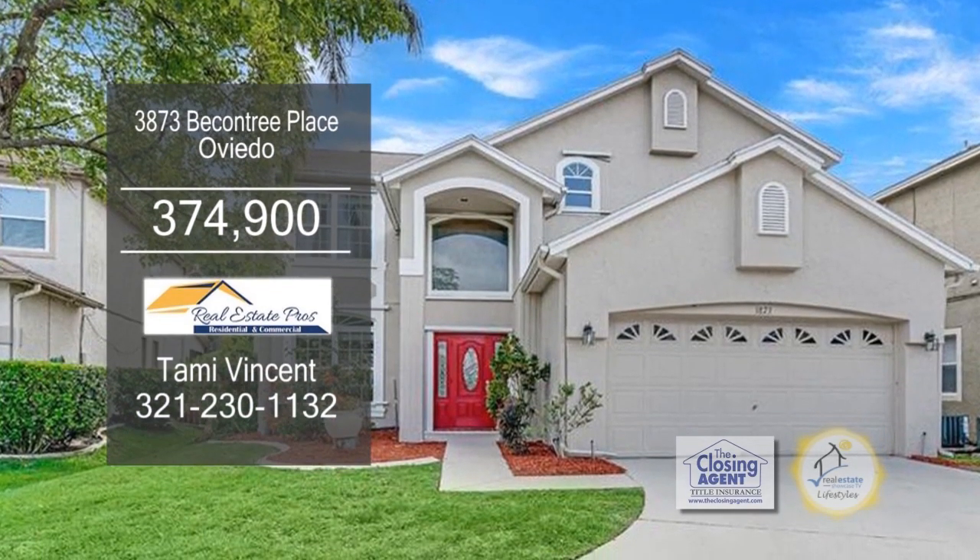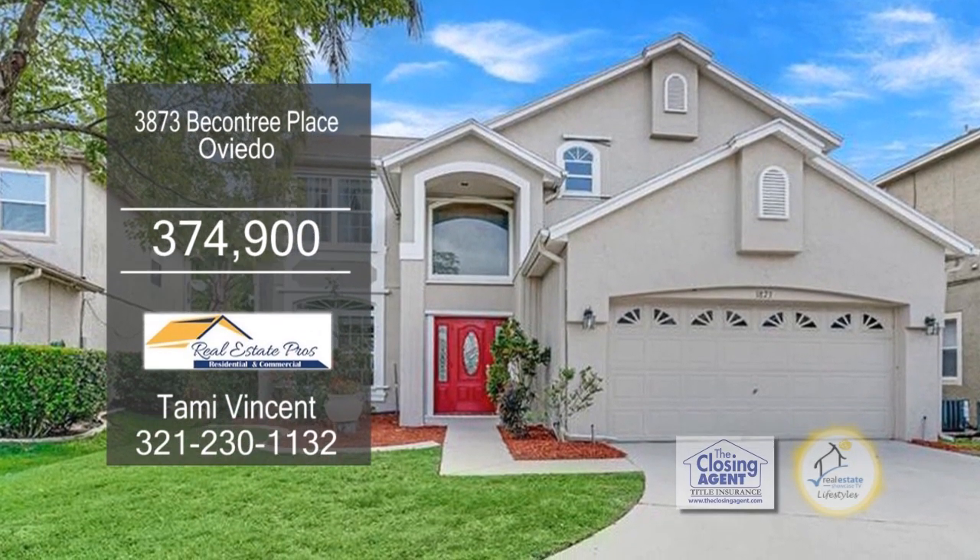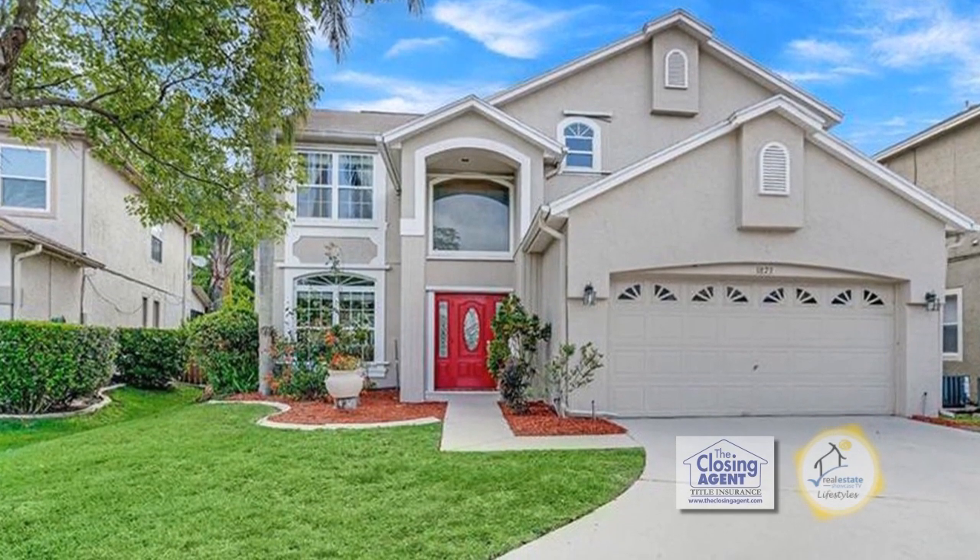This home boasts 2,547 square feet of living space. The floor plan includes four bedrooms and two and a half baths.